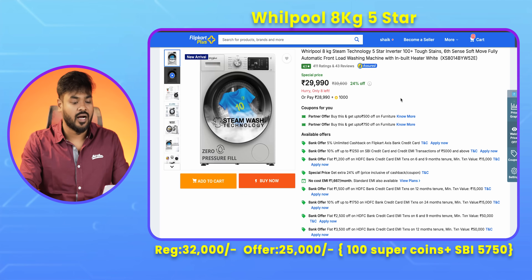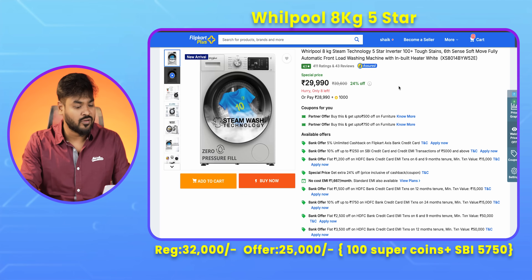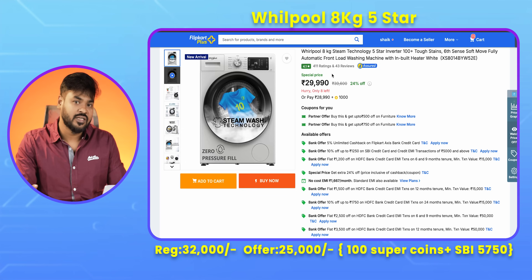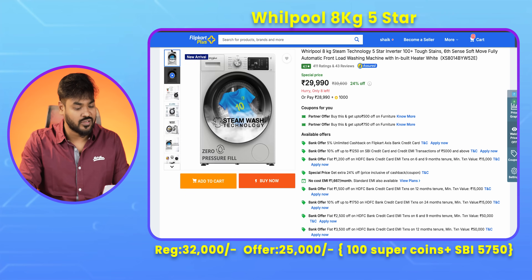Next is a Whirlpool 8kg front load washing machine. The regular price is around 38,000, but today with card offers plus super coins, the effective price is significantly discounted — around 20,000. It is a great deal. You can also compare it with Samsung and LG before buying.